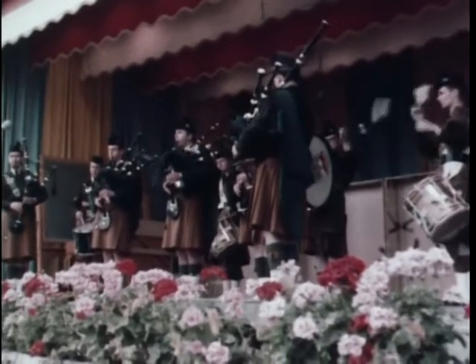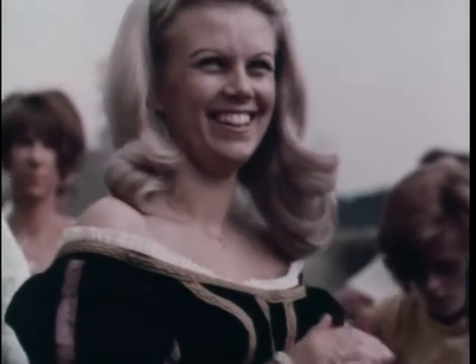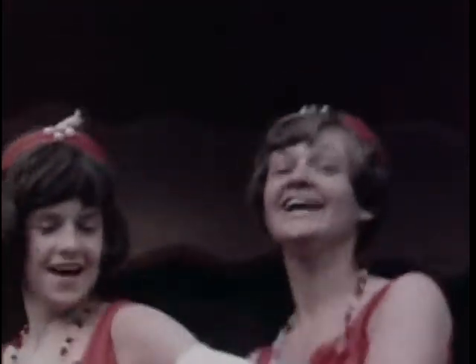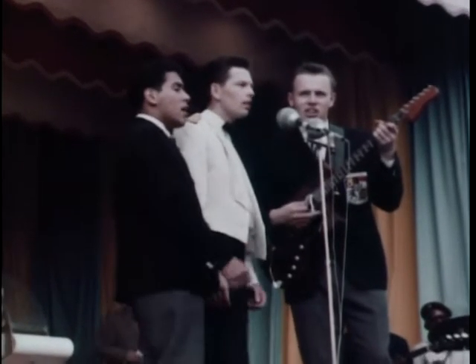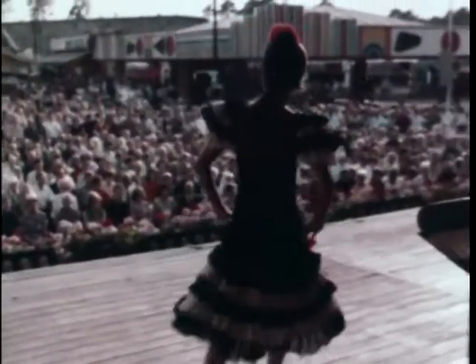Now the bagpipers take over for a few bars of the Highland fling, Berlin style. It's strictly U.S.A. — West German translation: Der Charleston. A broken arm doesn't stop this little lady from dancing up a storm. Next, a guitar trio. Dependents of our military personnel take part in the festivities. The Berlin Brigade Band gives out with some non-military background music for the acts.